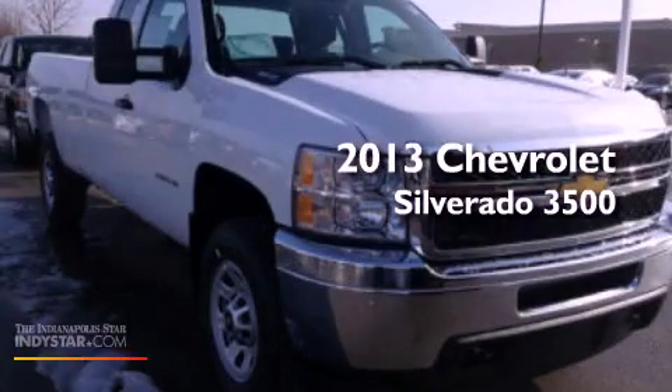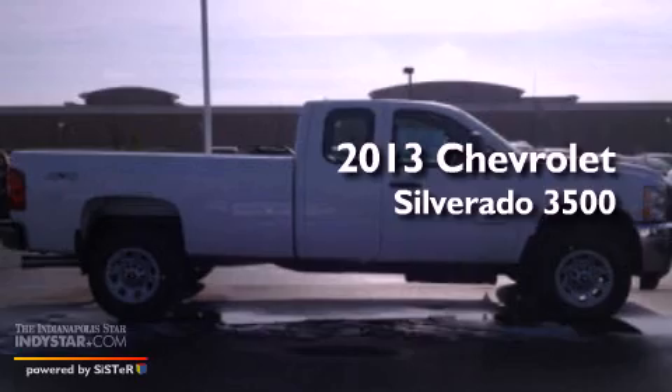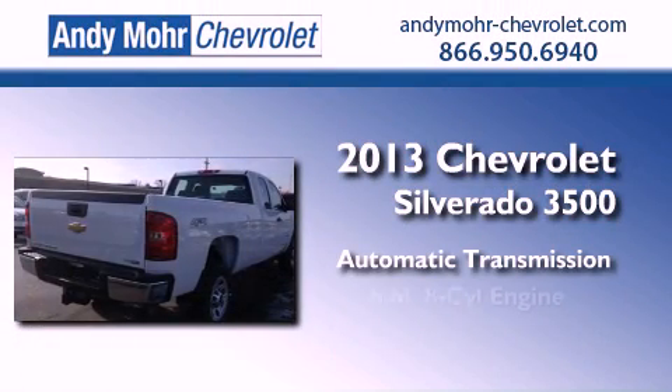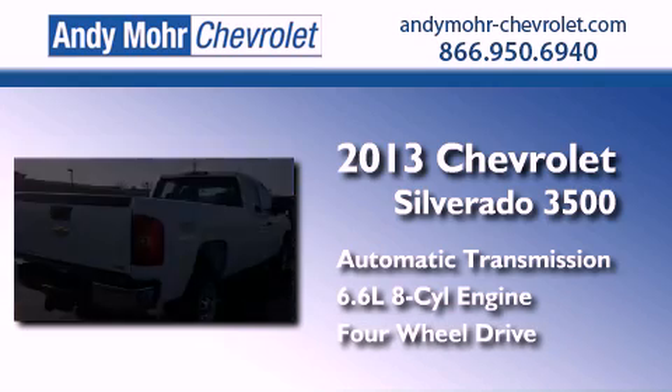This is a brand new 2013 Chevrolet Silverado 3500. This truck has an automatic transmission, a 6.6-liter V8, and the added capability of four-wheel drive.